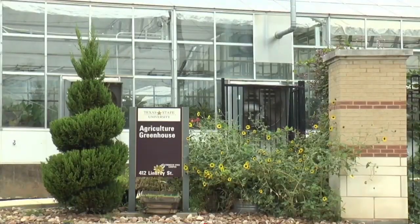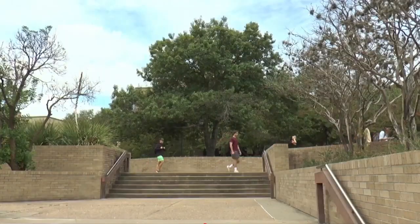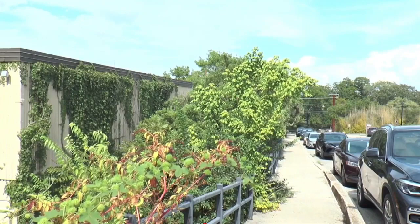The Texas State Agriculture Department holds several student learning projects throughout the year for both the removal and planting of trees, available for all students to participate in. For Bobcat Update, I'm David Delgado.